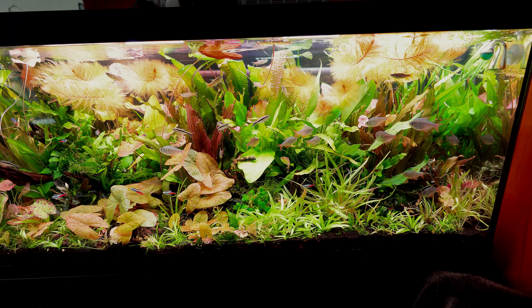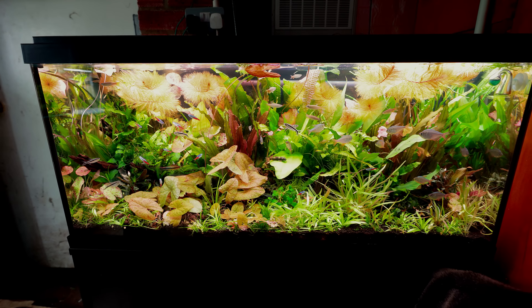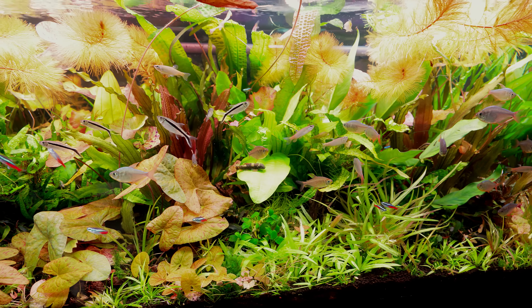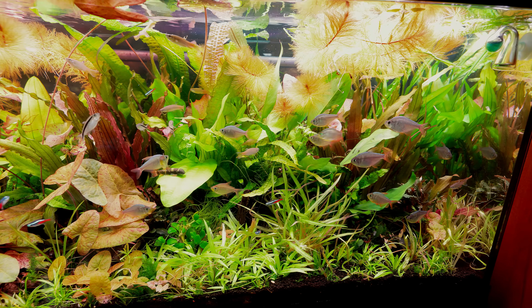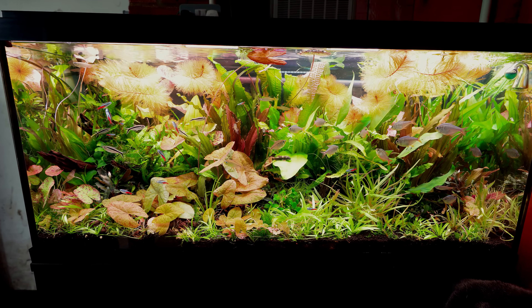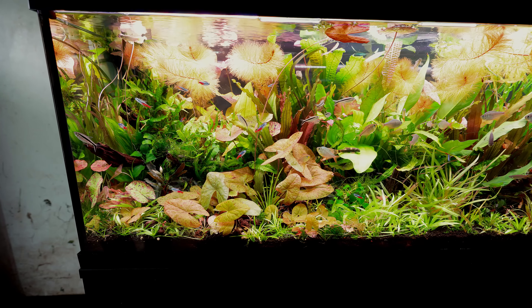Look at that plant veil — it looks so cool! This is a traditional jungle tank. For me, the best jungle tank ever done was by George Farmer years ago, published in Practical Fishkeeping magazine. I fell in love with it instantly and it really defined my style and philosophy: tons of plants, loads of cool textures, making an amazing habitat for the fish.